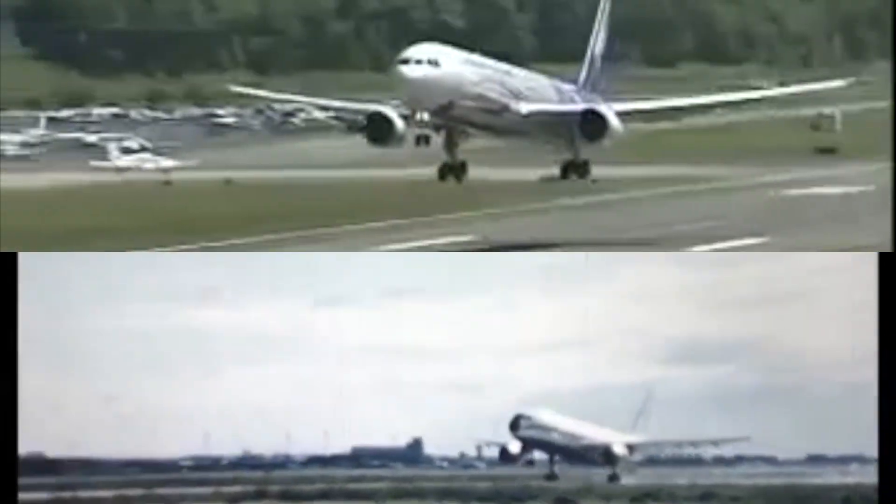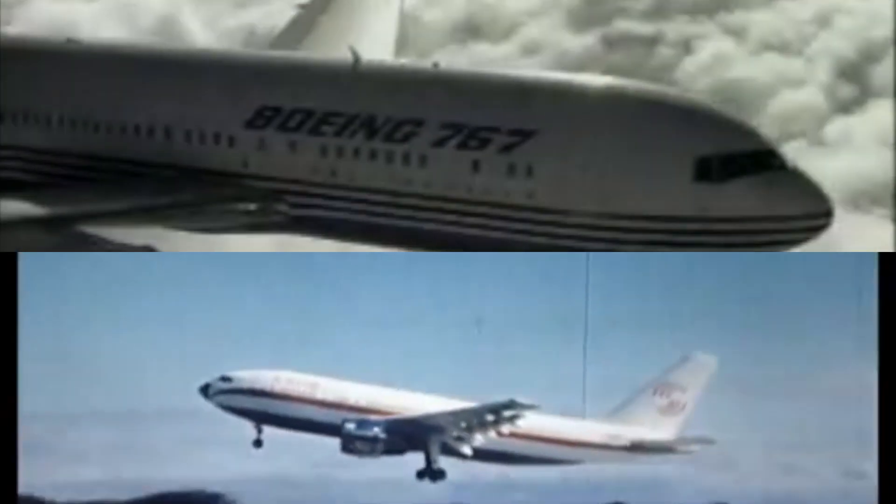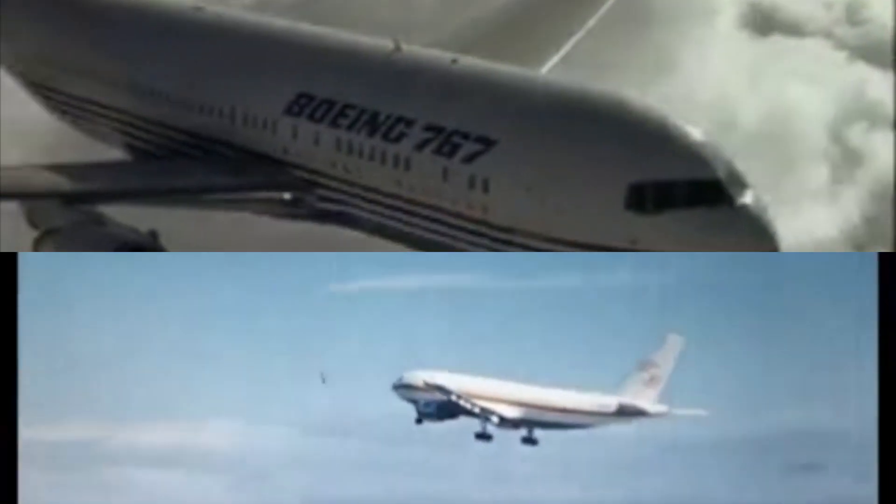The Airbus A300 versus Boeing 767 — two of the first twin-engine widebodies, two medium-sized, medium-range airliners, two reliable workhorses. Which is better?